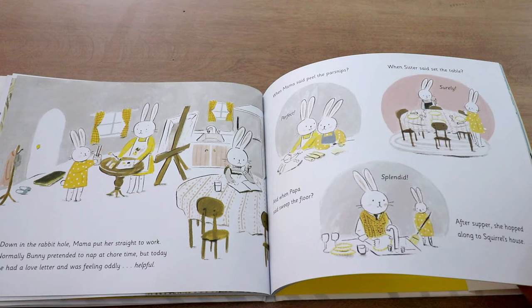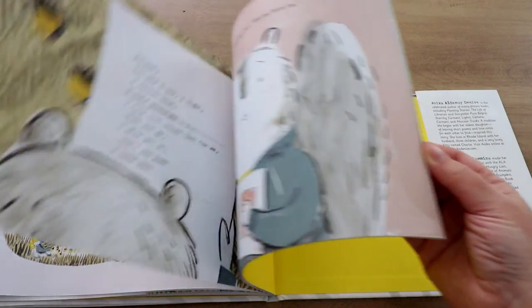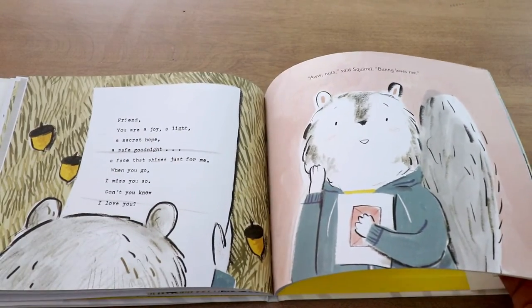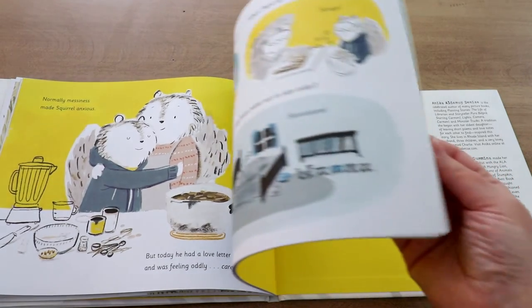Bunny is so excited and you can see how the love letter affects her — she feels really helpful. She's just so happy: she goes home, helps her mom and her sister and her dad, and even goes and helps her friend the squirrel. He's thinking, wow, she's in a really helpful mood. She accidentally drops the letter there. Squirrel reads the letter and thinks, oh my gosh, Bunny loves me. He starts to feel really carefree — he's normally anxious, but he starts to feel totally at ease and wonderful because someone loves him.